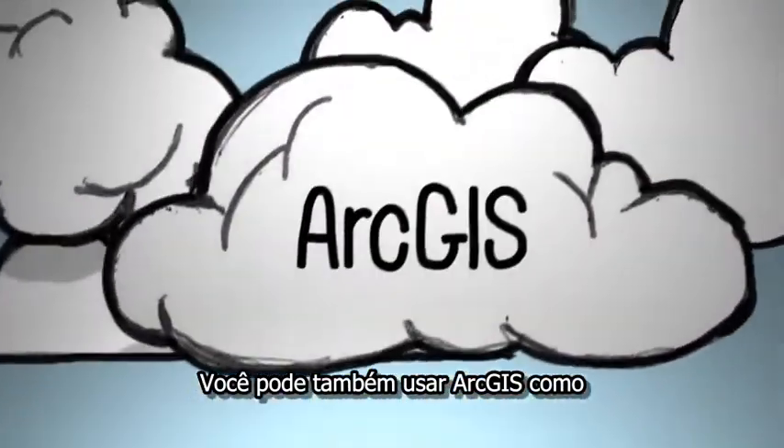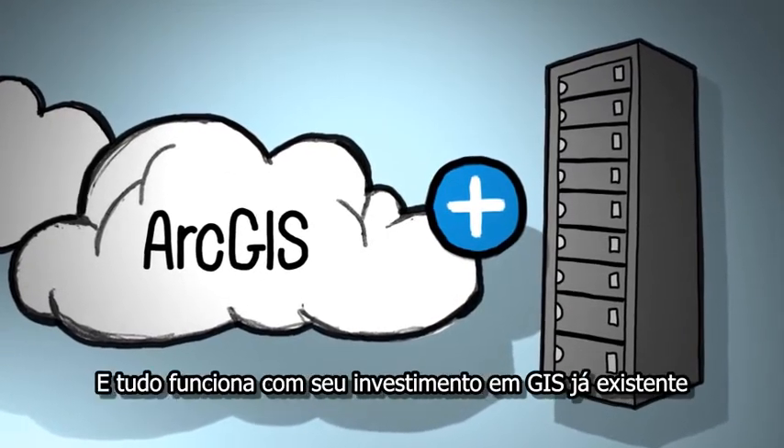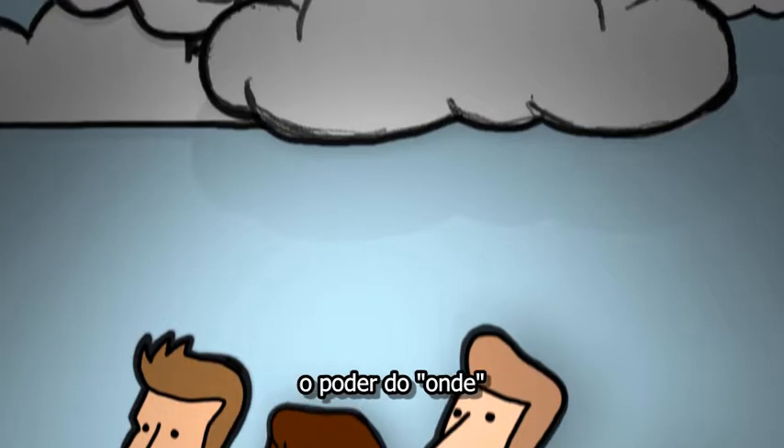You can also use ArcGIS as a pure cloud-based solution, or combine it with your own infrastructure for a hybrid solution. And it all works with your existing investment in GIS. Unleash your potential — see what happens when you unlock the power of where.